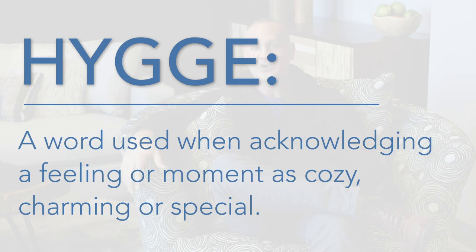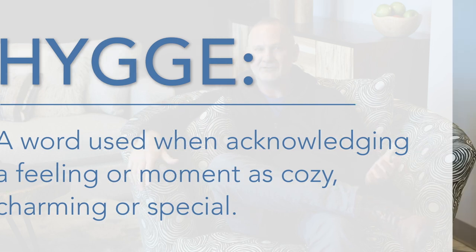Let's talk about hygge. That's a funny word, so what does it mean? It's a Norwegian word that roughly translates in English to coziness, and it's more of a mental state rather than a physical one. Hygge is all about comfort and coziness, and here are some ways that you can achieve that feeling in your home.